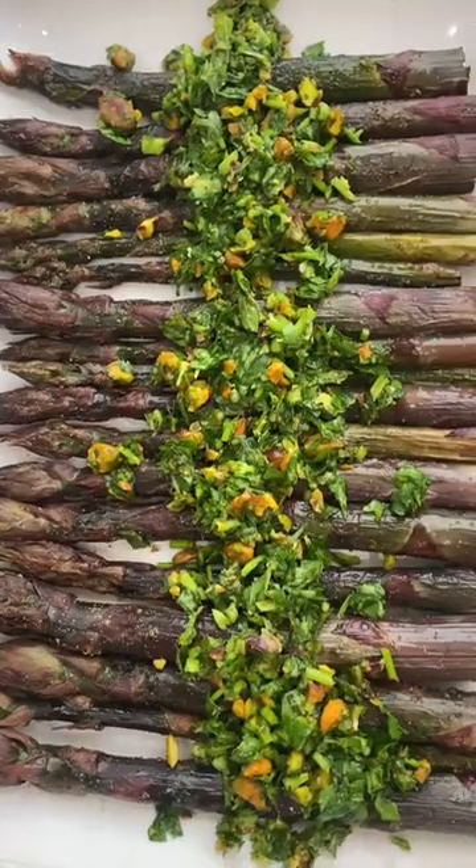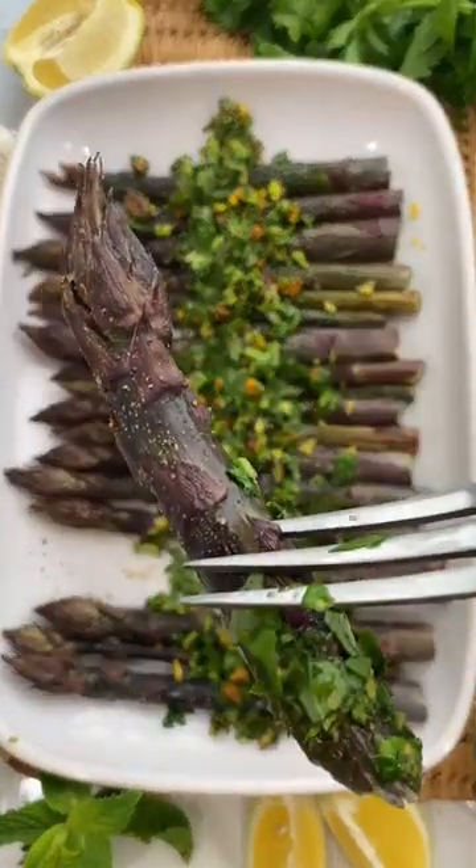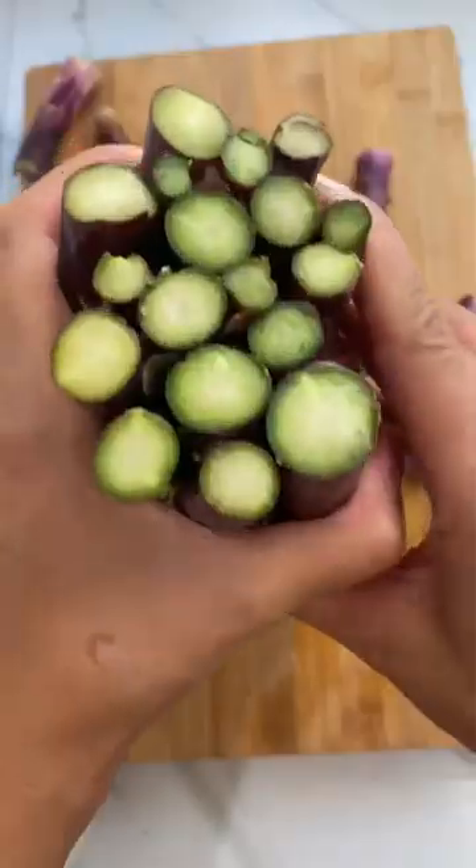Have you ever seen purple asparagus before? I didn't even know it came in this color, and it was absolutely delicious roasted with a little salt and pepper.